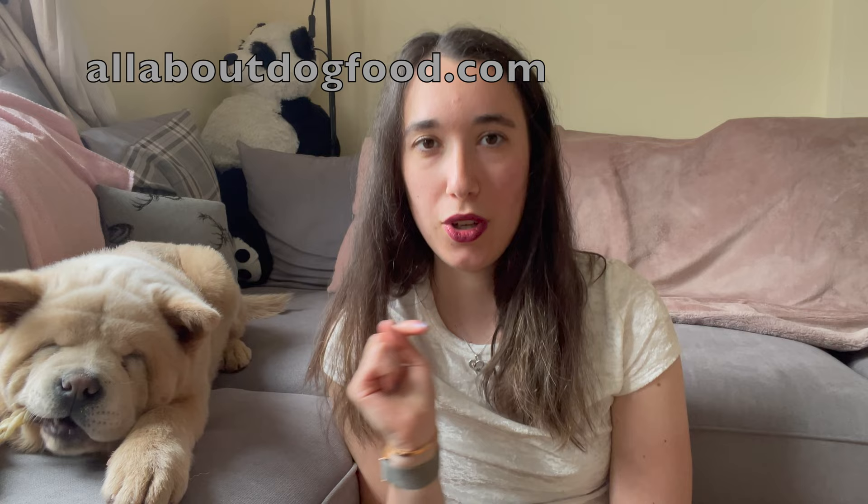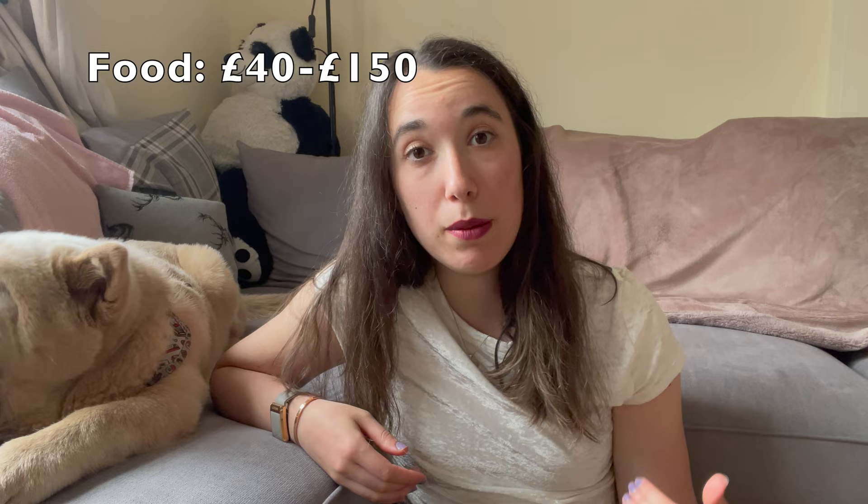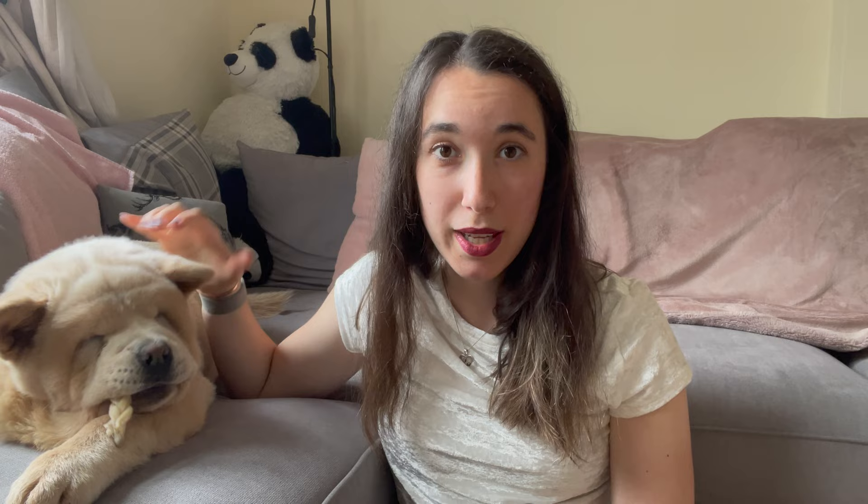Another quite pricey monthly cost is food. The website I'd recommend for deciding on food is allaboutthedogfood.com — it's incredibly helpful. We've been on Oodle's Kitchen for the past two and a half months with no issues. It's a kibble with 60–70% protein, mostly poultry and fish, and costs us around £60–£65 a month. You can land anywhere between £40 to £100–£150 a month depending on your choices. Some people feed raw, which tends to be pricier. The website gives a great breakdown of price per day versus quality ratings so you can find the best option you can comfortably afford.